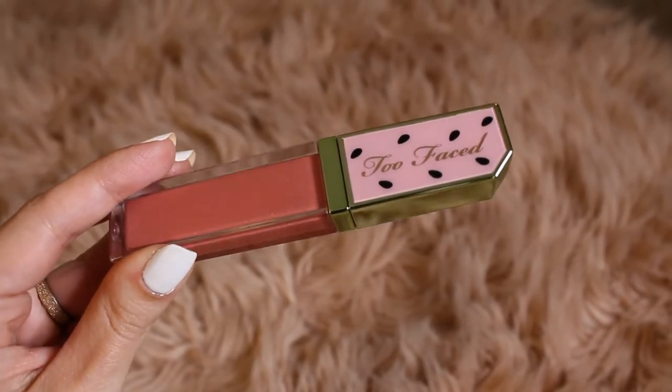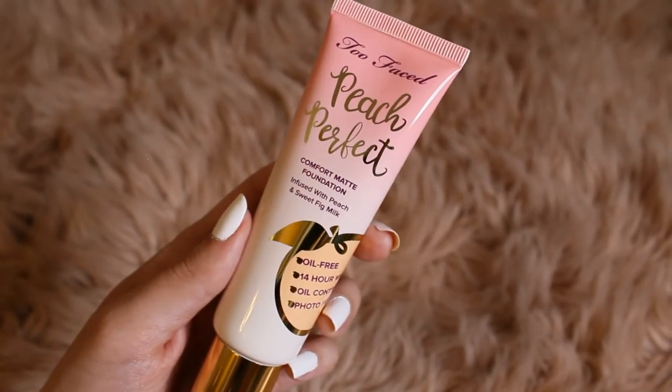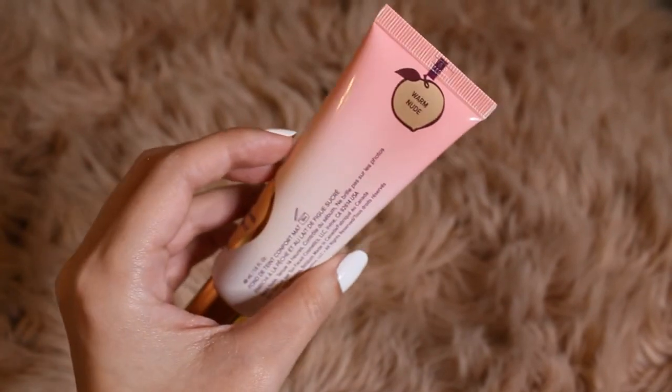It smells like Starburst — just like candy! I also got one of their foundations: the Peach Perfect Comfort Matte Foundation infused with peach and sweet pig milk. I've actually used this in a sample size before and was happy with it. I have oily skin and this really helped control the shine on my face. It normally retails around $38 but I got it on sale for $18. The last thing I purchased is the Primed and Poreless Pore Blurring and Mattifying Face Powder — the packaging is so precious, I'm obsessed.